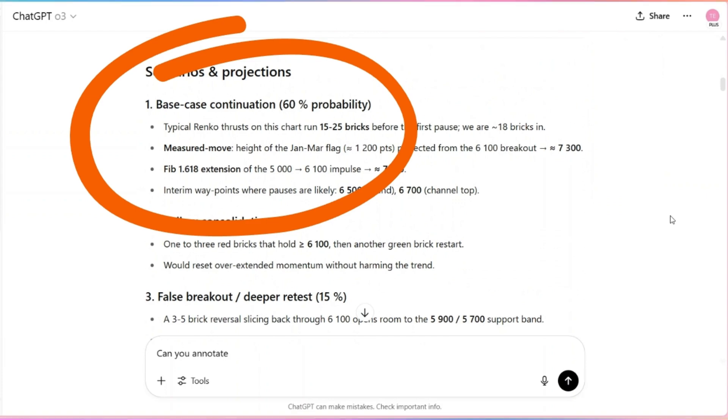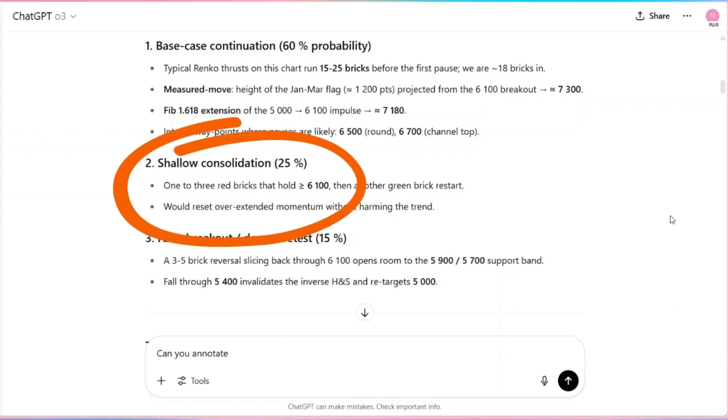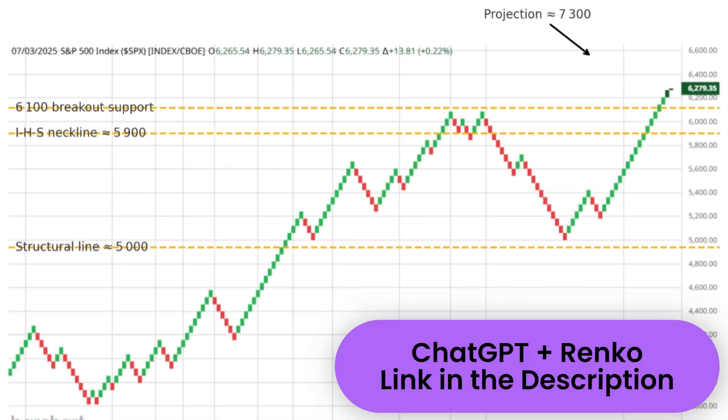Now imagine the future — you wouldn't even need to upload charts. AI could pull data directly from platforms like TradingView or Thinkorswim, analyze it instantly, and give you a full Renko trading plan just from a prompt.